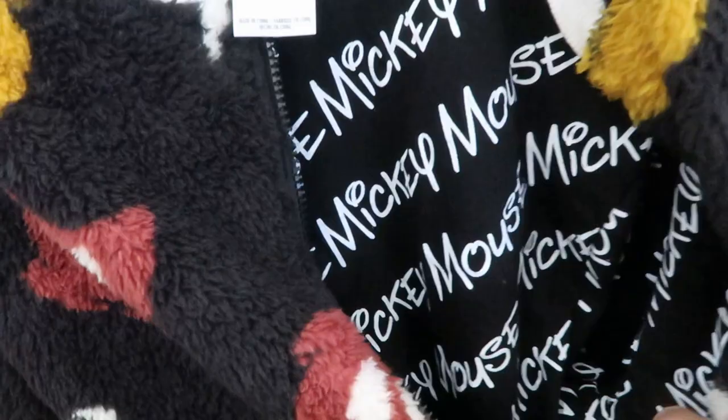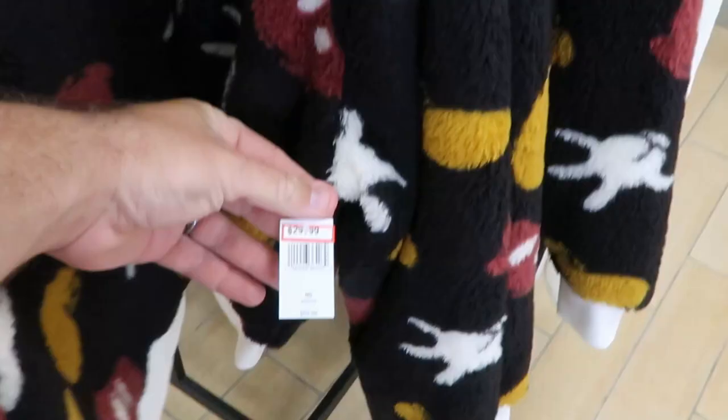Check out this full zip here — this is so fuzzy. This would be so nice in the winter. These were $69.99, right now they're only $29.99. They're really soft.